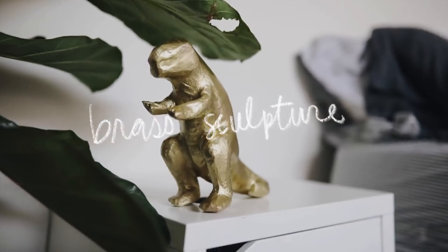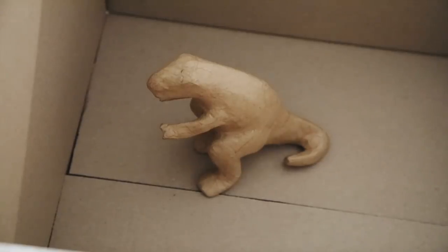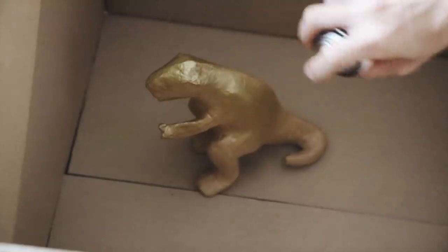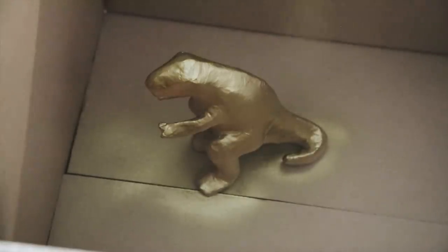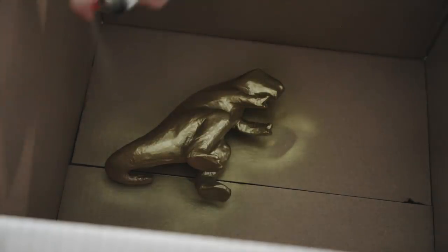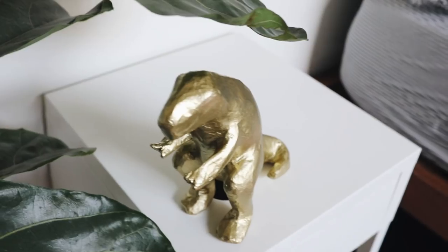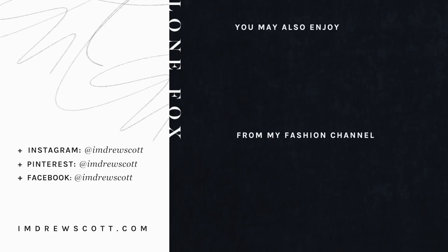Last but not least, this bonus project: you can find paper mache sculptures in the kids section at Target, spray paint them brass, and you have an instant brass sculpture. They have T-rexes, unicorns, little lambs — whatever you want. It's such a cool way to create a little brass sculpture for a couple of dollars. I hope you guys enjoyed this video — don't forget to subscribe to my channel for more DIY and home projects, leave a comment below if you have any ideas, and I'll catch you all in the next one!